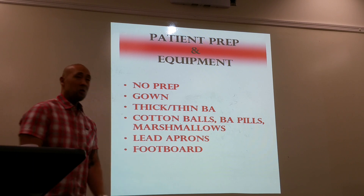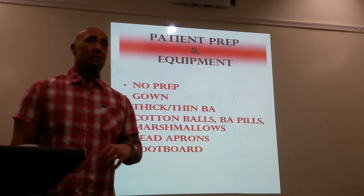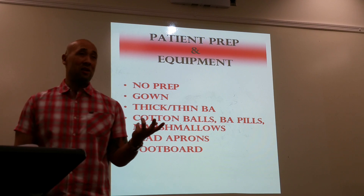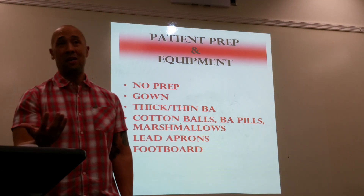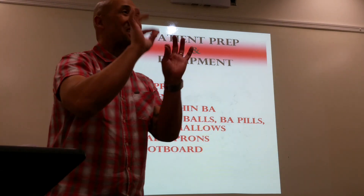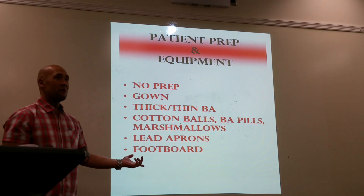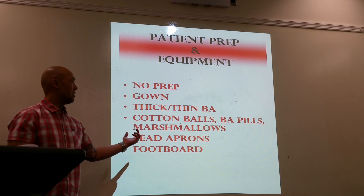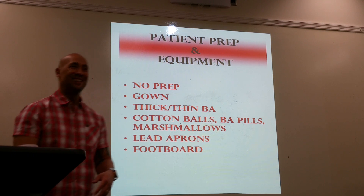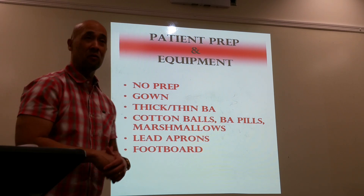Cotton balls and marshmallows are used for foreign body detection. For example, a fish bone can't be seen on x-ray, and if the patient drinks contrast, both the bone and contrast are opaque so you still can't see it. If you dip cotton balls in barium and have the patient swallow them, the fibers get stuck in the area around the foreign body — now you've located the fish bone. The same technique works with marshmallows.